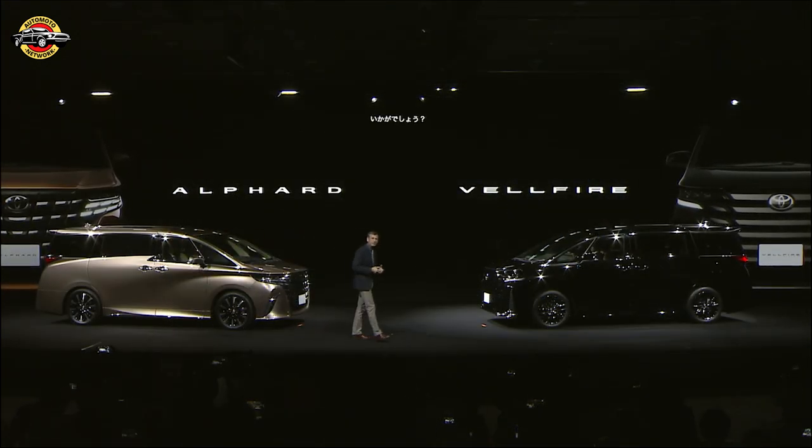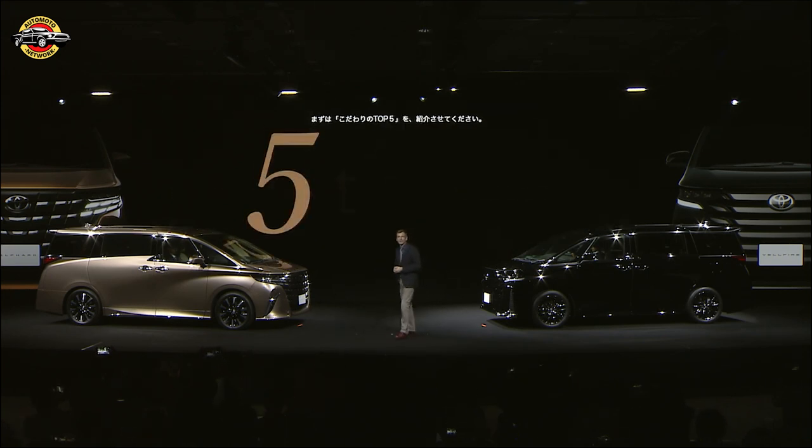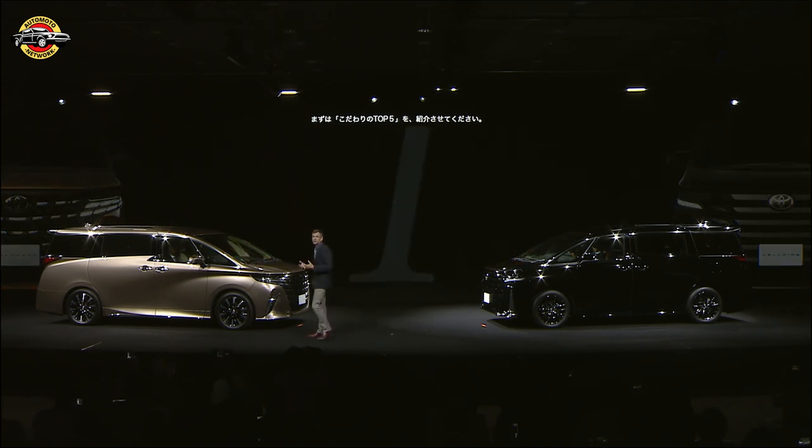So what do you think? Are you an Alphard or a Velfire type? I'd like to give you five things that I think the new edition has that makes it so special.